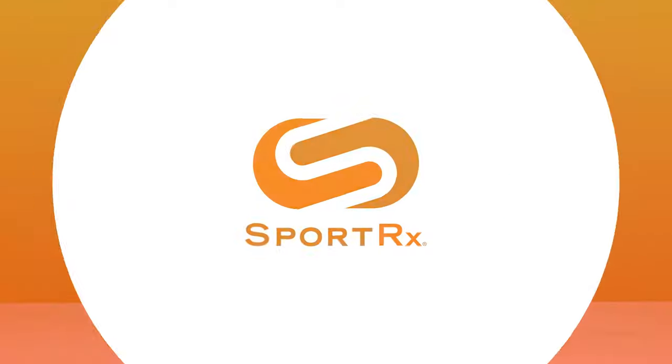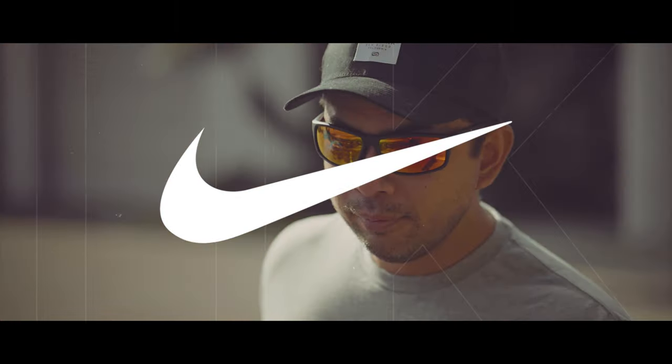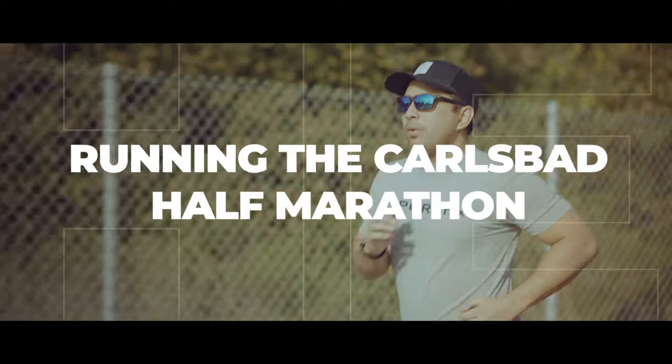Are you running in the Carlsbad Half Marathon? How about any half marathon? That's fine — stick around. Hello and welcome to My Glass, Tyler. It's time to lace up your shoes and follow along for our picks of Nike sunglasses that are perfect for running the Carlsbad Half Marathon — really and truly any half marathon.